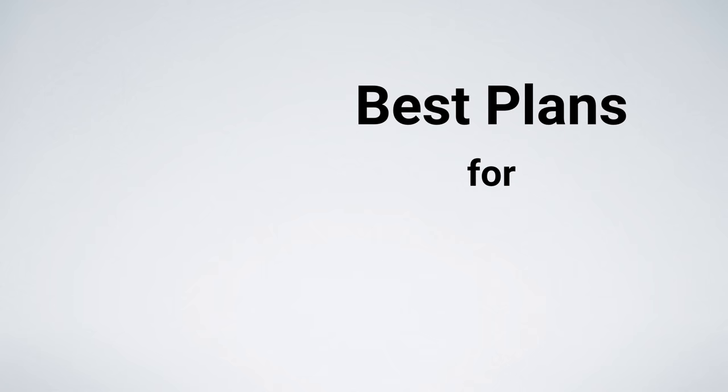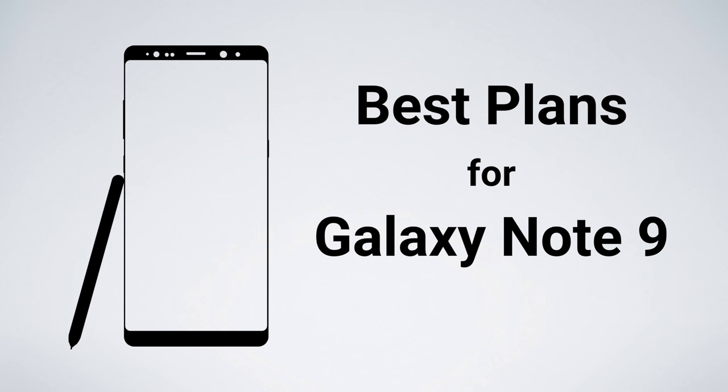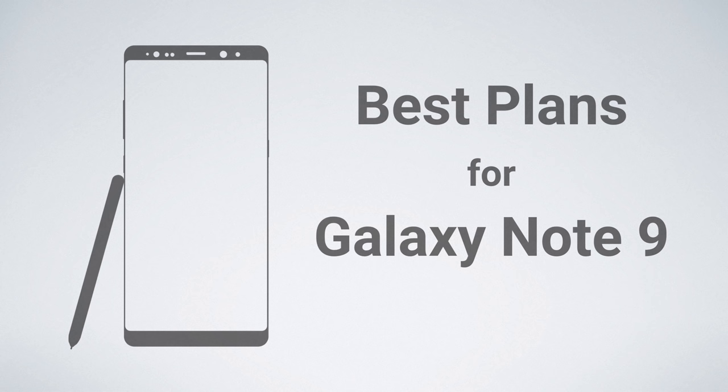Samsung recently announced their new flagship device, the Galaxy Note 9. In this video, I'm going over the best plans and carriers for the Note 9. These will allow you to save money on cell service while still enjoying the premium features and performance available with the Galaxy Note 9 device.